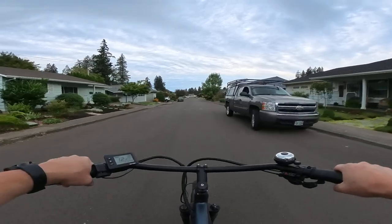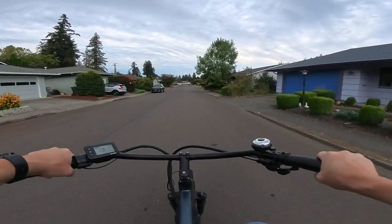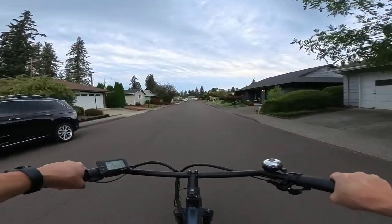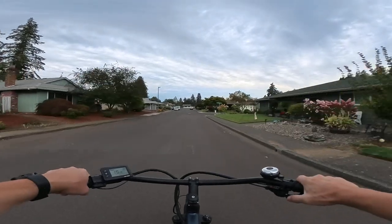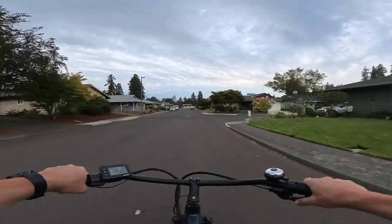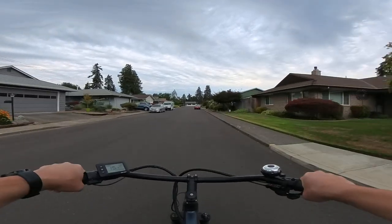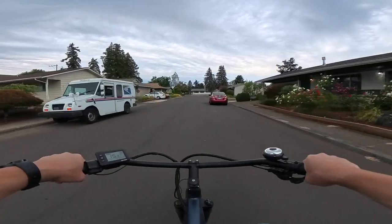This bike has a throttle, but I'm not going to touch the throttle on this ride. So it's no throttle, and the bike has a maximum speed of 20 miles per hour. We're not quite up to that right now — we're at 15.5.